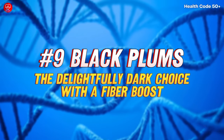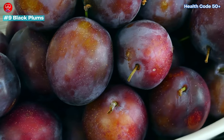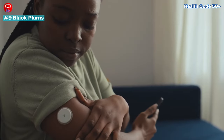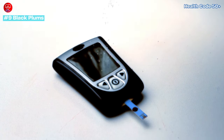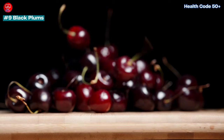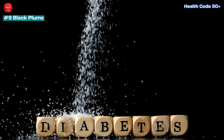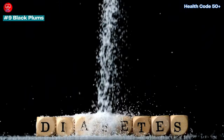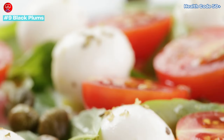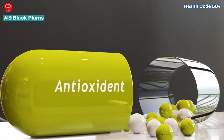Number 9: Black Plums. Black plums are more than just a pretty colour — they're loaded with soluble fibre, which helps regulate blood sugar by slowing down the absorption of sugar into your bloodstream. Some studies suggest that black plums may even improve insulin sensitivity, making them a delicious ally in your diabetes management journey. Slice them up and enjoy them on their own, or add them to salads for a pop of colour, sweetness, and antioxidants.